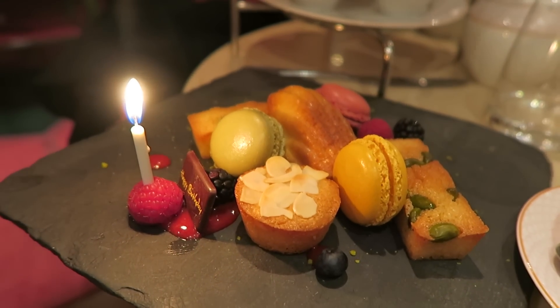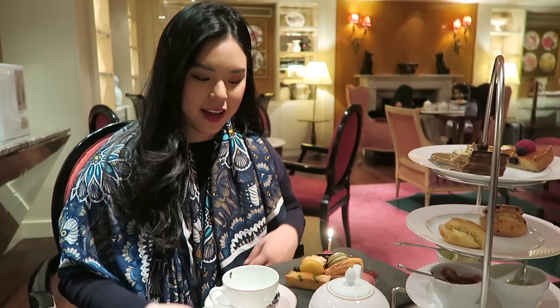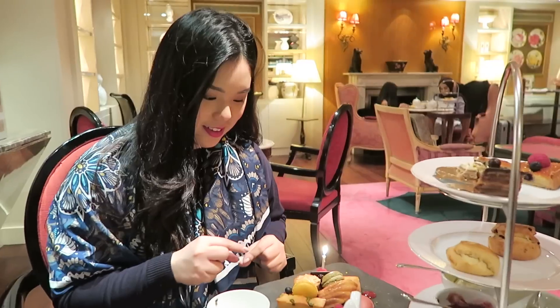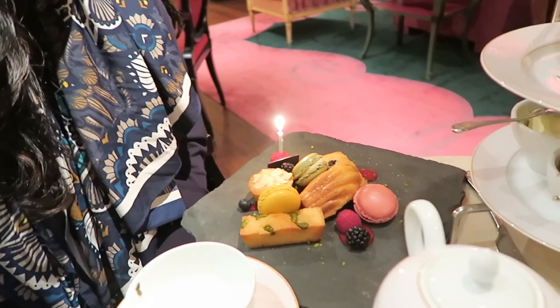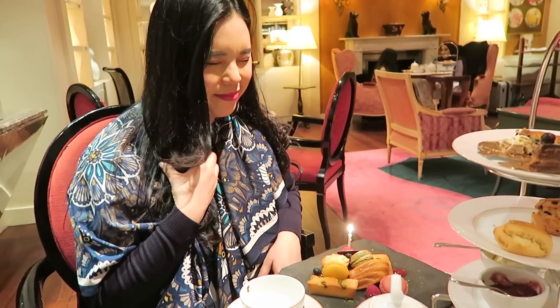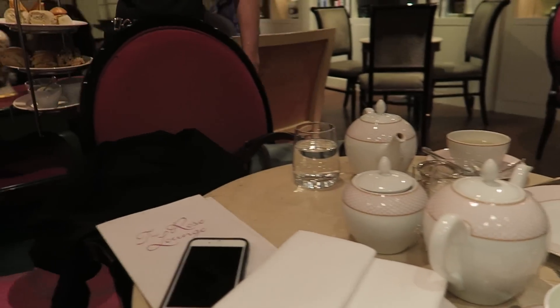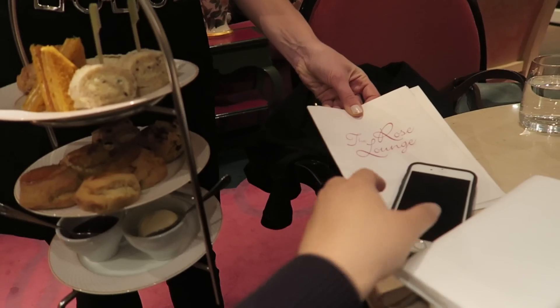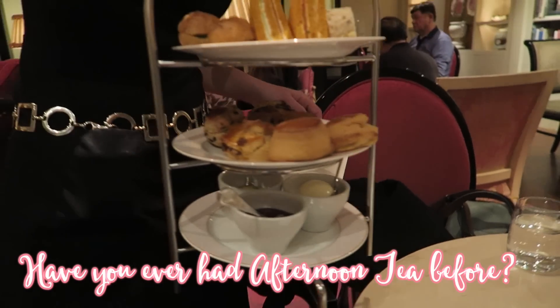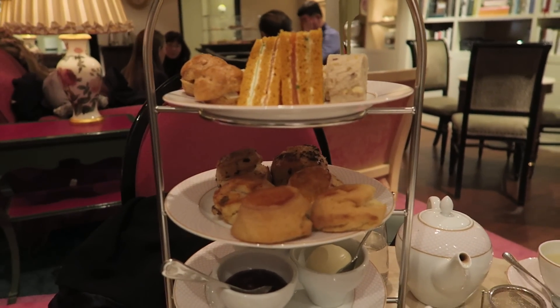Thank you so much! Look - they got me a cake, well a selection of cakes for me. I just wanna say wow. Thanks to my sister as well for filming this video. I hope you enjoyed our afternoon tea experience together - let me know in the comment section below if you've ever had an afternoon tea. Tell me more about it, and I'll see you guys in my next video.